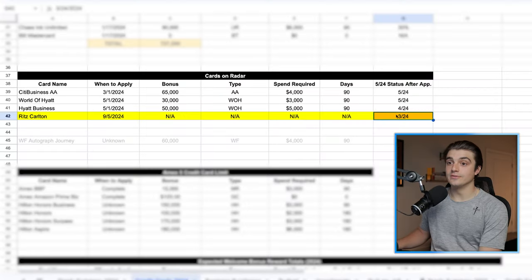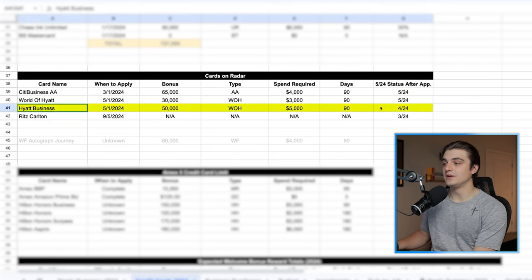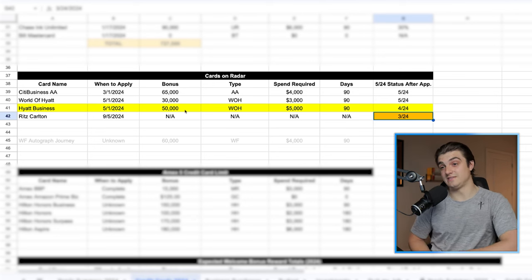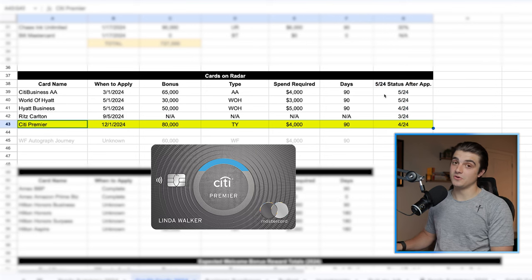The 5/24 status after approval here is a little bit off because technically if I go for the personal World of Hyatt card, I'd be at 4/24 here, but it shows me that if I went with the Hyatt business version, I'd be pretty far under 5/24 — the furthest I've been in a long time. And I think that would help me a lot in applying for the next credit card on this roadmap. What is that last credit card on my list? Well, that is actually going to be the Citi Premier card.